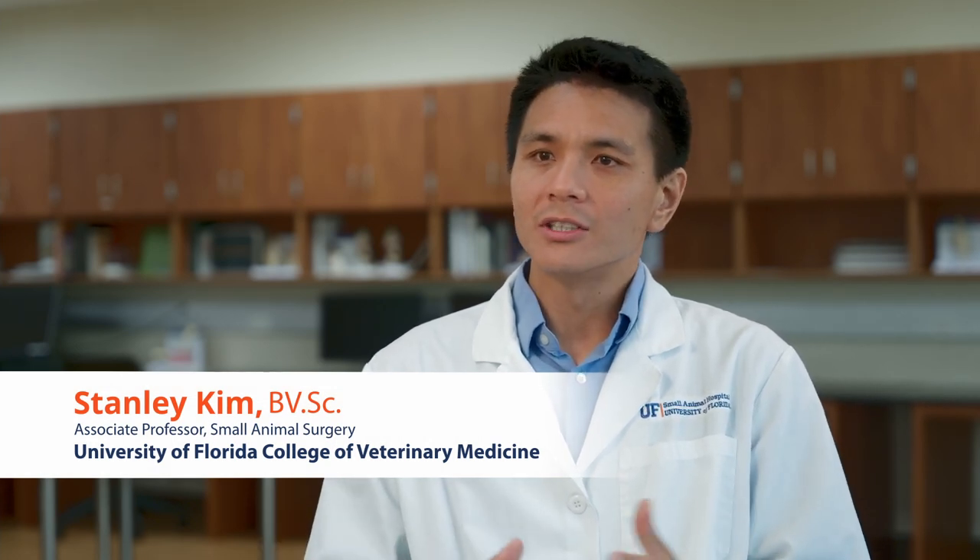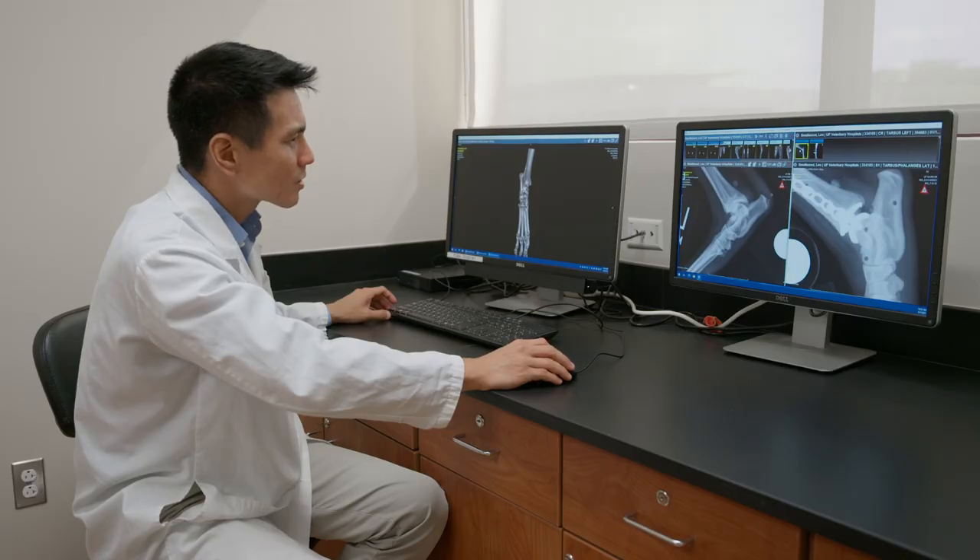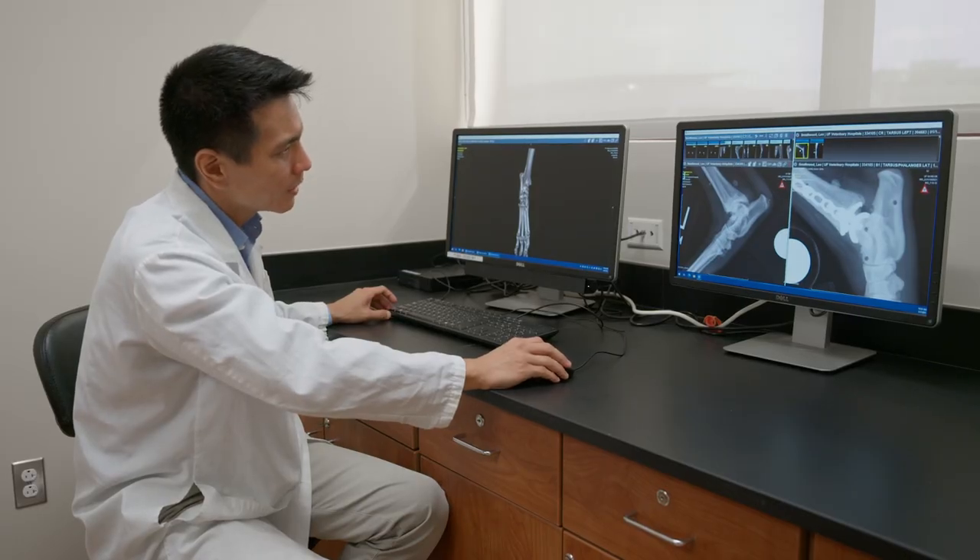Leo had a condition that was affecting his hock — it's the equivalent joint of our ankle. It is a condition called osteochondritis dissecans, or OCD. This is where the cartilage in the joint doesn't form properly.